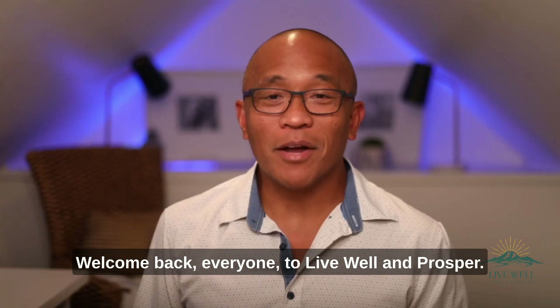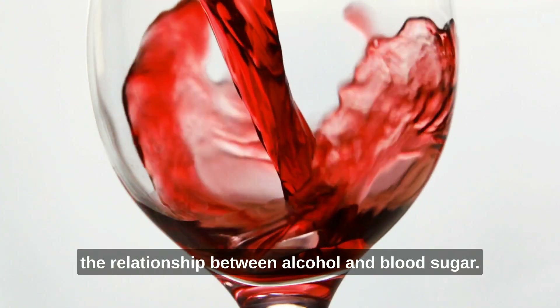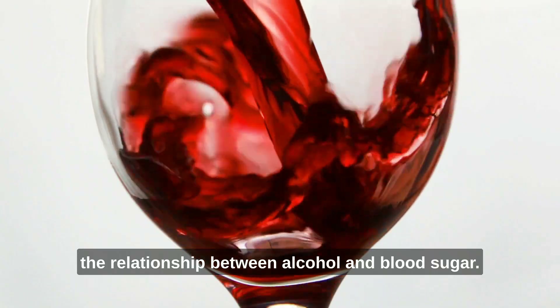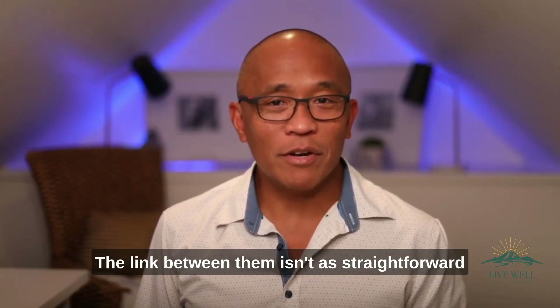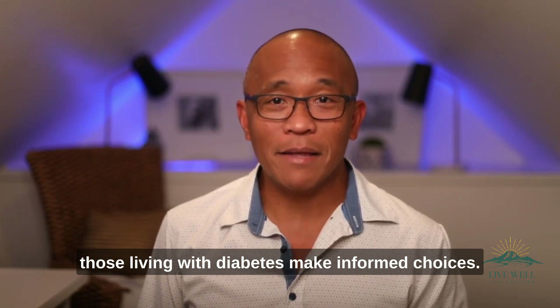Hi, welcome back everyone to Live Well and Prosper. I'm Dr. Ortiz. Today we're going to delve deeper into the relationship between alcohol and blood sugar. The link between them isn't as straightforward as carbs, and understanding it can help those living with diabetes make informed choices.